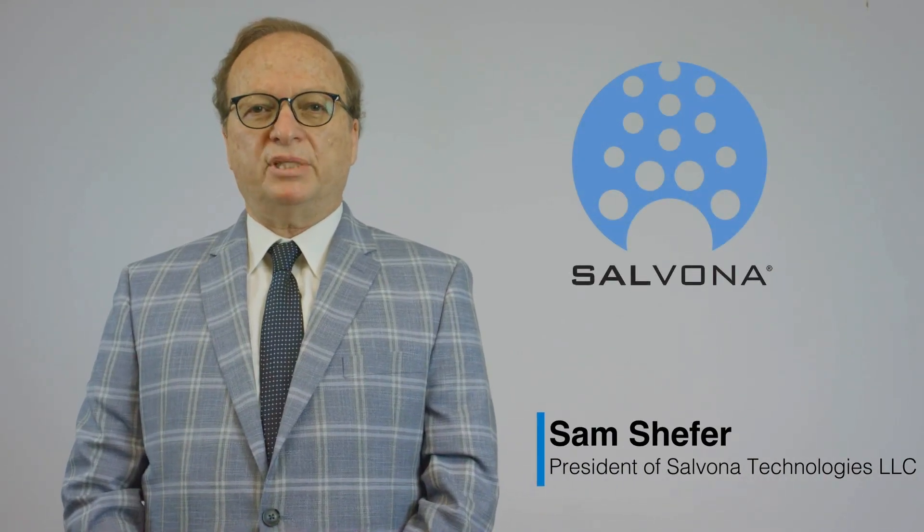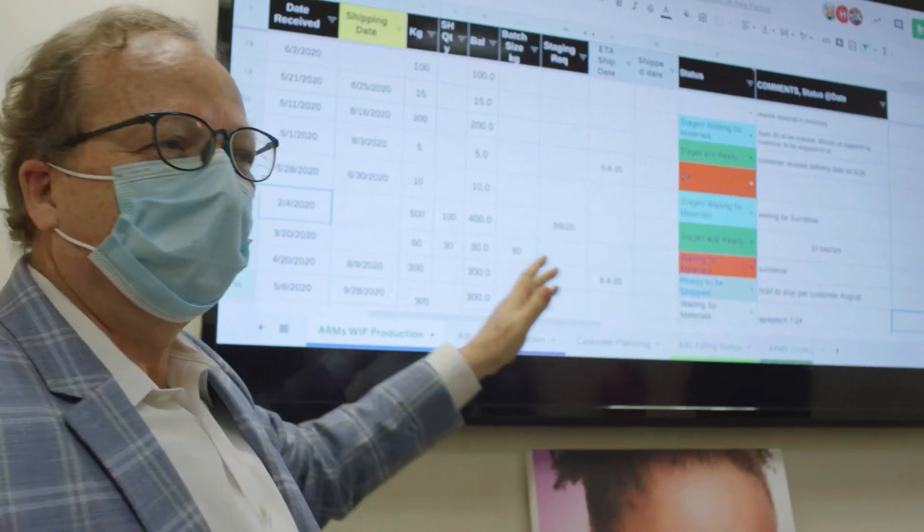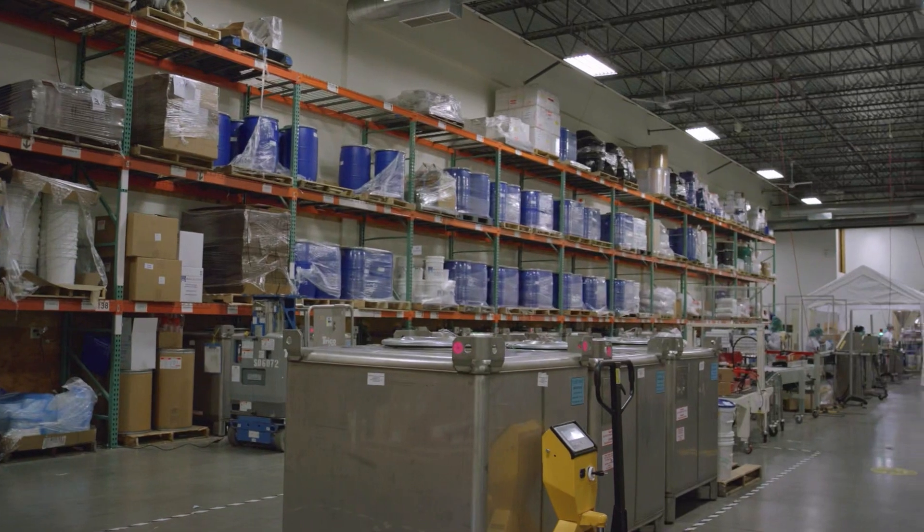My name is Sam Sheffer. I am the president of Salvona Technologies. I'm here to introduce myself and the company's services. I hope you will find interest in this short introduction and get excited to collaborate with us.